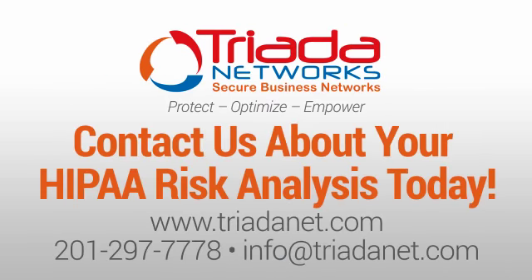For more information on how we can help your company ensure HIPAA compliance, contact us today. You can find us online or give us a call. You can also reach us by email. Don't delay this essential task any further — schedule your HIPAA Risk Analysis with us today. We'll see you next time.